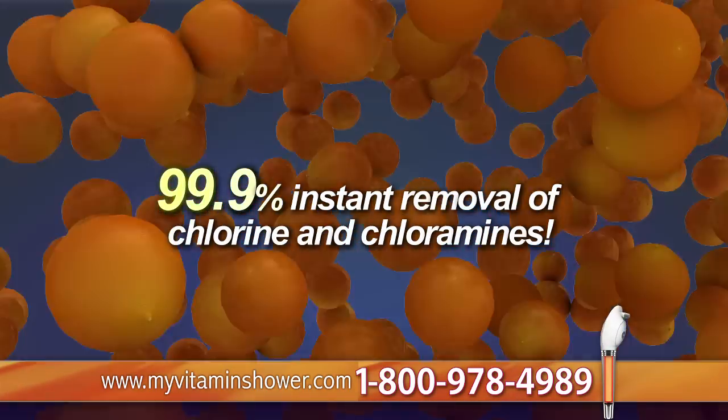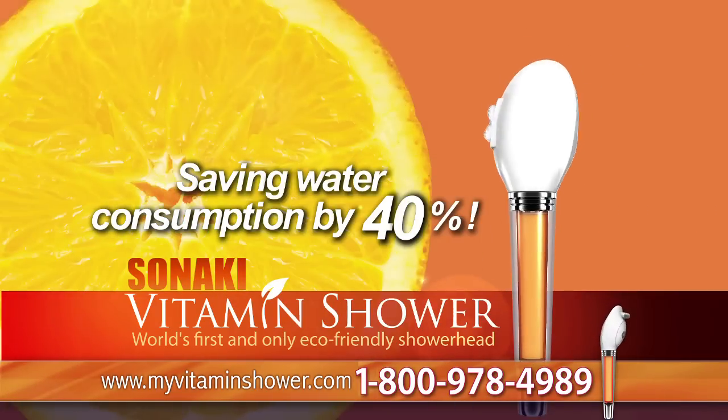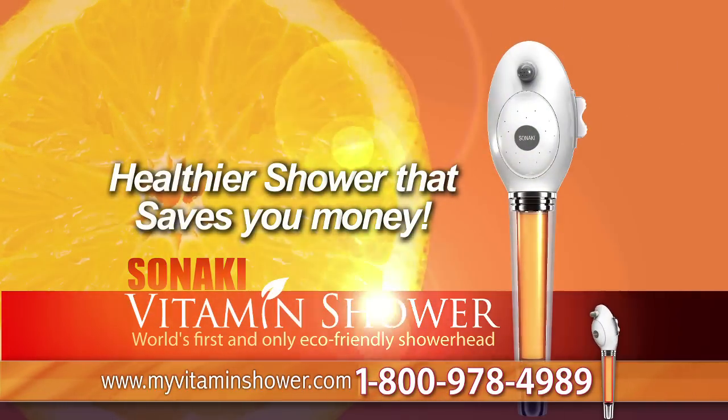99.9% instant removal of chlorine and chloramines, saving water consumption by 40%. A healthier shower that saves you money. Sonaki Vitamin Shower.